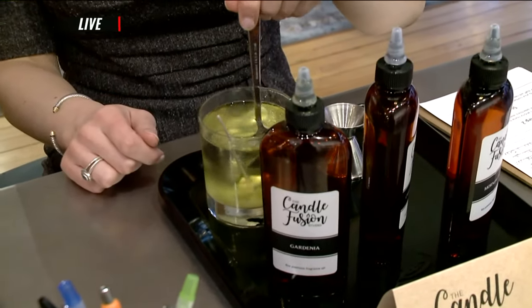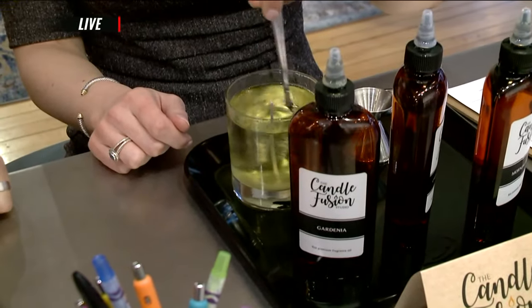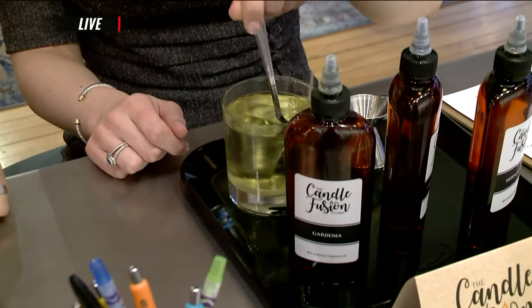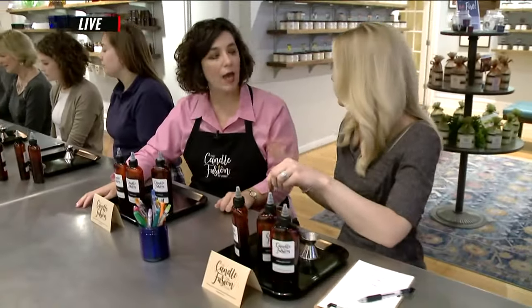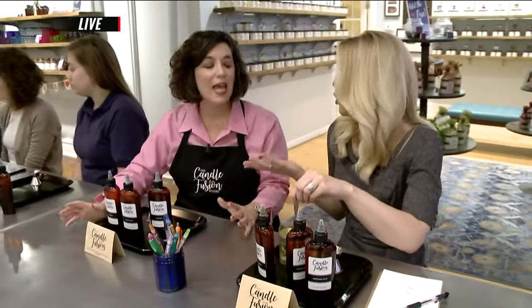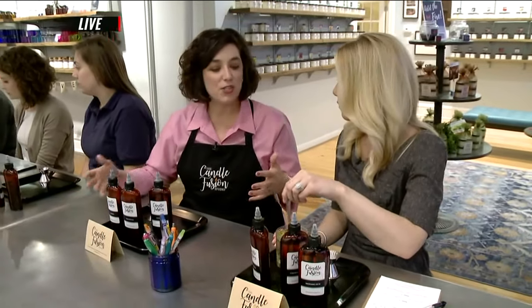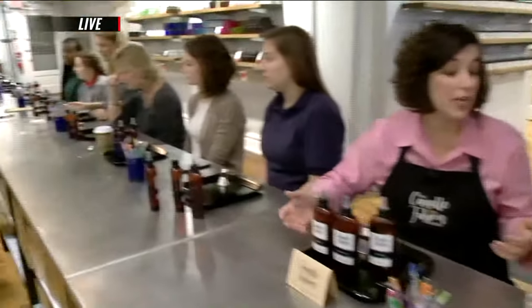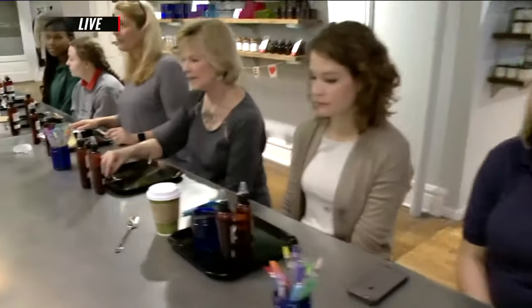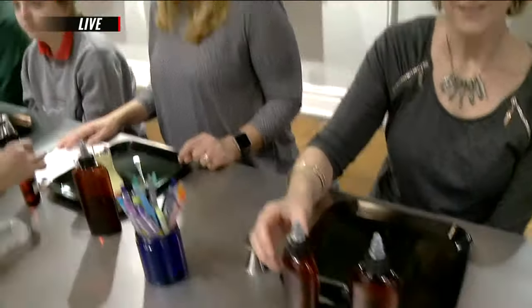Grab your spoon and gently stir, making sure you get all the way to the bottom — you can kind of see the separation there. 30 seconds. Now this is really good for date nights, parties, groups, events, and businesses. Absolutely, and it's something different, something completely unusual. It's hands-on — everybody wants an experience. They want to do something different. Like you said, we're a popular choice for parties, groups, team building, and fundraisers.